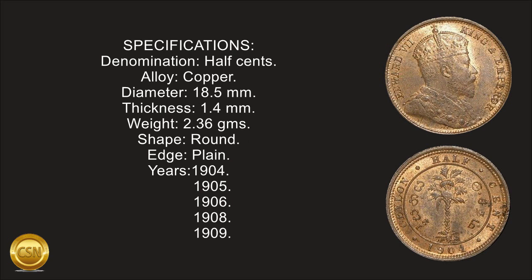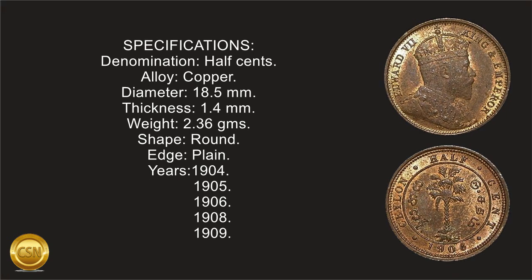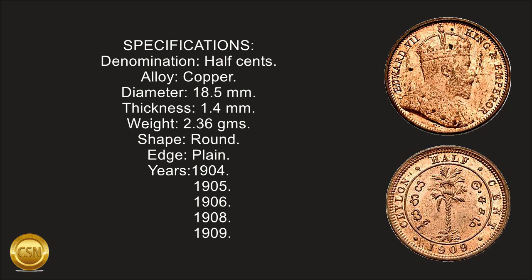Years minted: 1904, 1905, 1906, 1908, 1909.